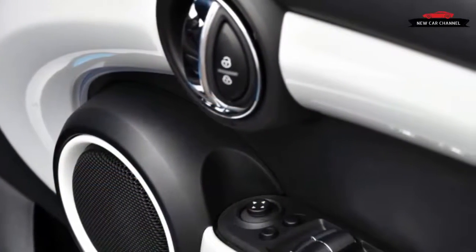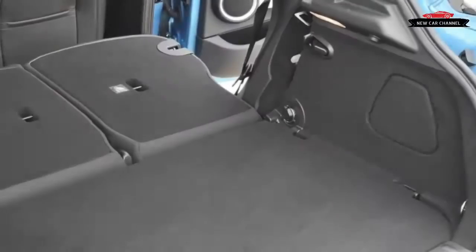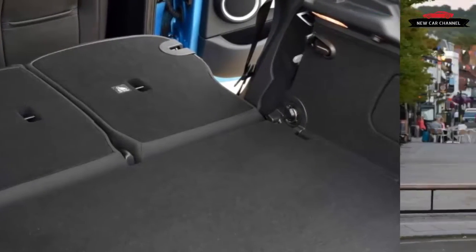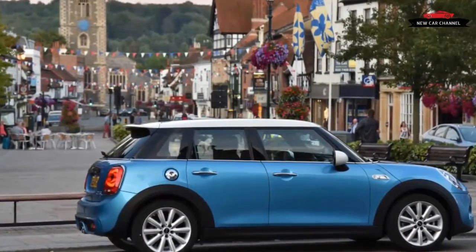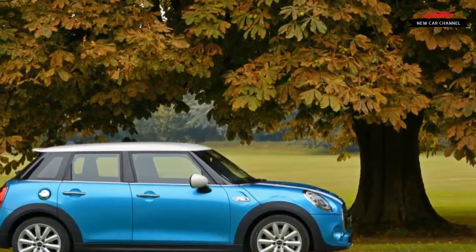Mini's SUV lineup is rife with choice, from the basic two-door and four-door Cooper hardtops to the Clubman wagonette to the Countryman crossover to the Cooper convertibles. Factor in three engines and two transmissions, and Cooper derivatives number in the dozens. Now consider that Mini's home market of Great Britain gets everything we get, plus four additional power plants. Should we be jealous?